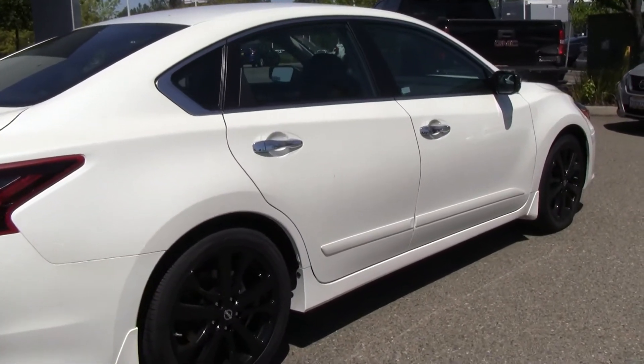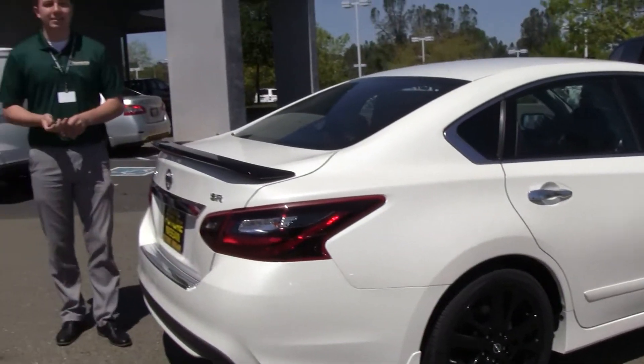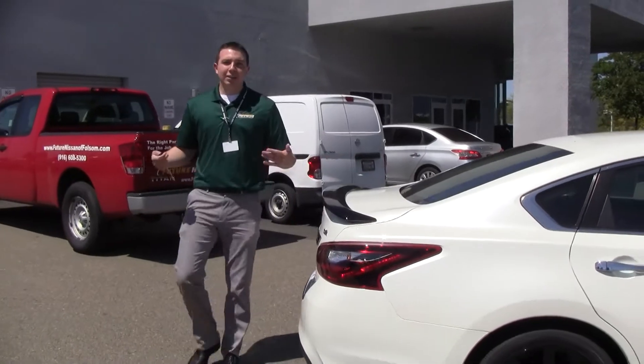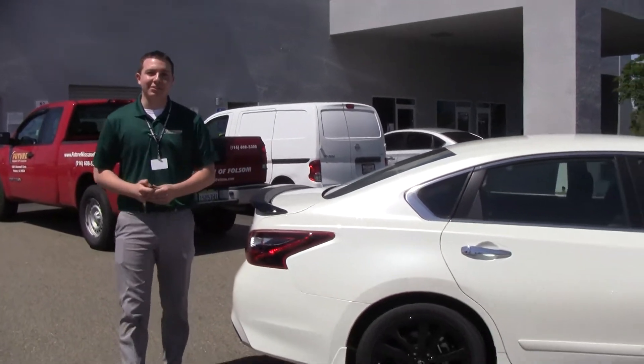It'll automatically cool down or heat up the interior of the car to about room temperature — they say about 73 degrees. If you guys want to come down and take a look at one yourself, come see me at Future Nissan of Folsom. I look forward to seeing you guys.